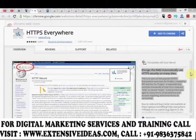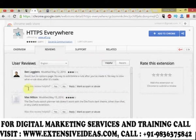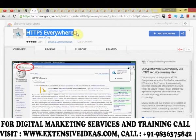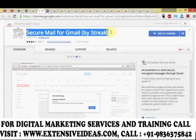HTTPS Everywhere — encrypt the web automatically. Use HTTPS security on many sites. This popular extension for Firefox, created by EFF and the Tor project, automatically switches thousands of sites from insecure HTTP to secure HTTPS. It will protect you against many forms of surveillance, account hijacking, and some forms of censorship.